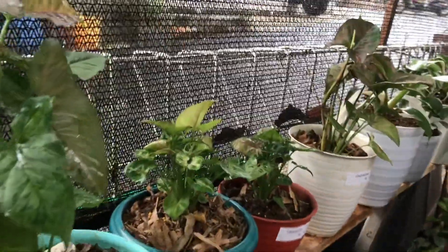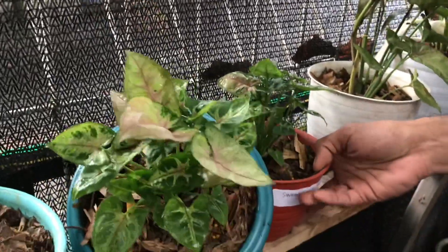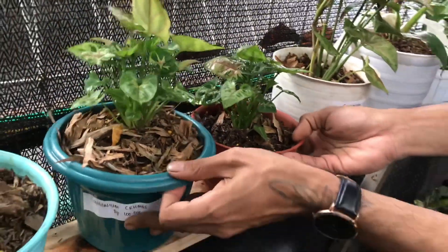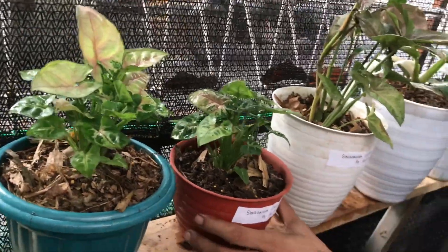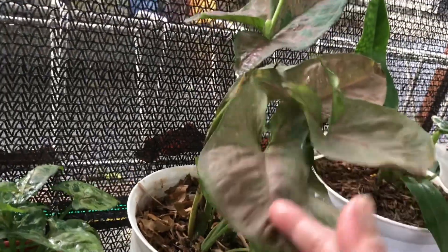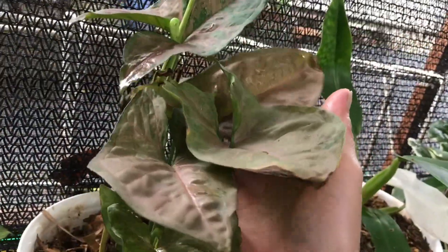Lanjut ini apa? Ini Christmas, Syngonium yang mini-mini gitu ya? Oh ada dua. Berapa? Ini 100 ribu juga. Teman-teman bisa nego ya? Masih bisa nego. Lanjut ini buat bonus aja kalau beli banyak dapat bonus Syngonium ya.